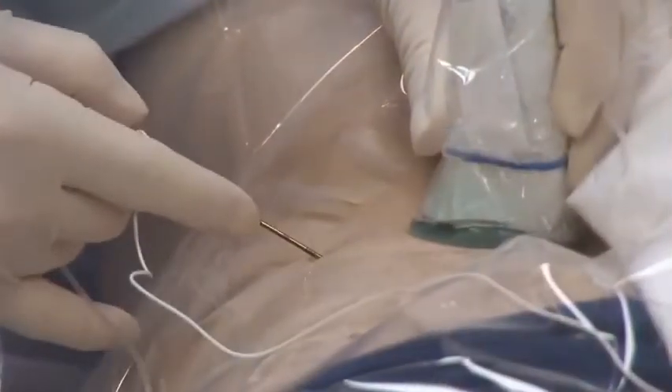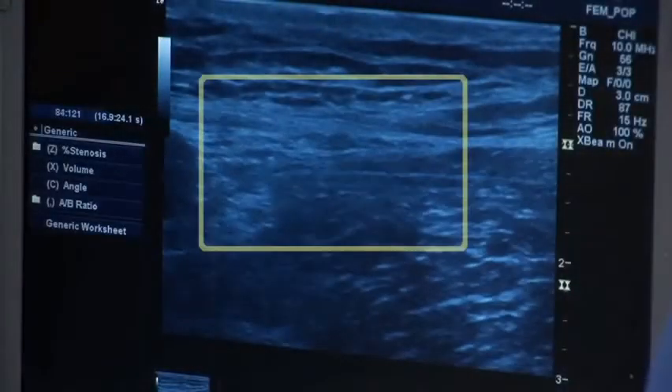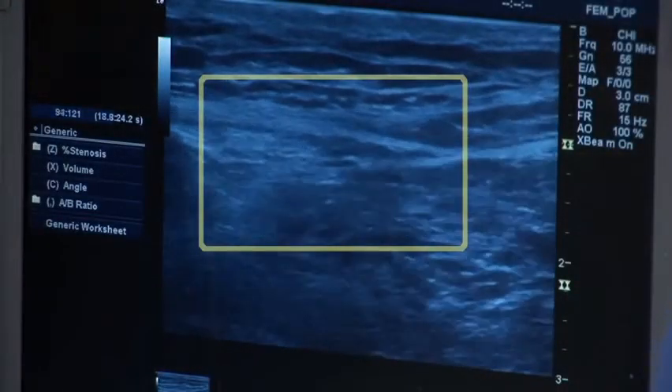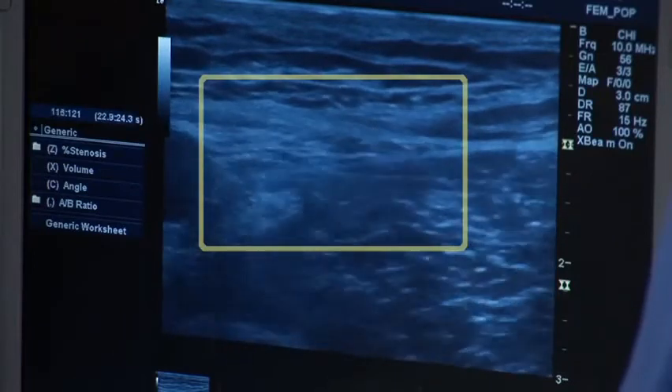I've been doing regional anesthesia for about 20 years now and I've started using ultrasound about four years ago. It's been a tremendous advantage to me in my practice. I think it's very important. The advantages of seeing what you're doing versus just going on feel is tremendous.